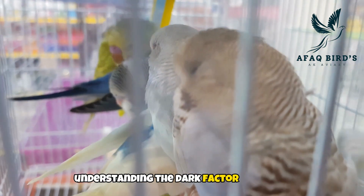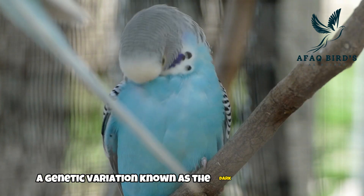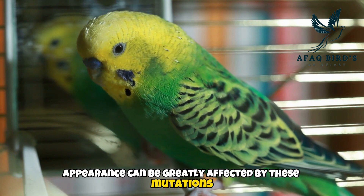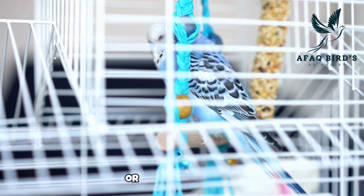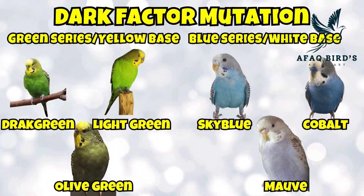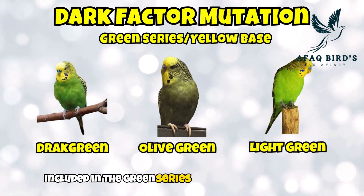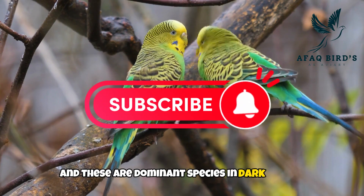Understanding the dark factor mutation: what is the dark factor mutation? A genetic variation known as the dark factor mutation influences the color of a budgie's feathers, and the bird's overall appearance can be greatly affected by these mutations. Dark factor mutations are divided into two series or base color budgies: the green series or yellow base budgies, and the blue series or white base budgies. Olive, dark green, and light green budgies are included in the green series, and these are dominant species in dark factor mutation.